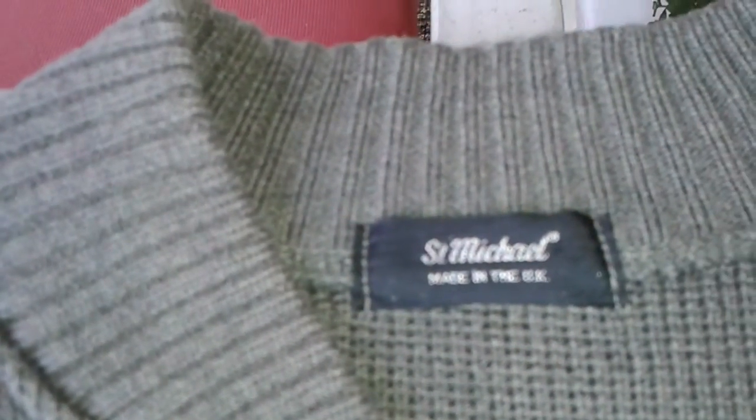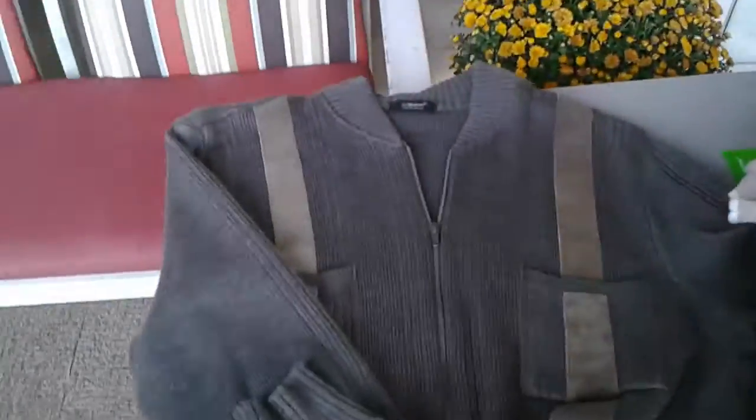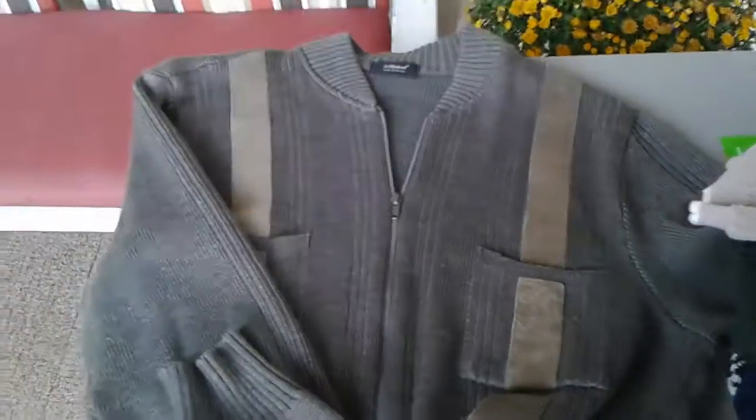And the last one is this jacket — St. Michael, made in the UK. I've never heard of this brand, maybe you have. But it's really nice with this leather front, long sleeve jacket-sweater. All right, let me know what you think — thank you.